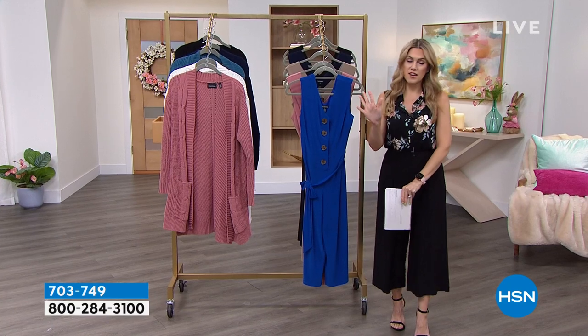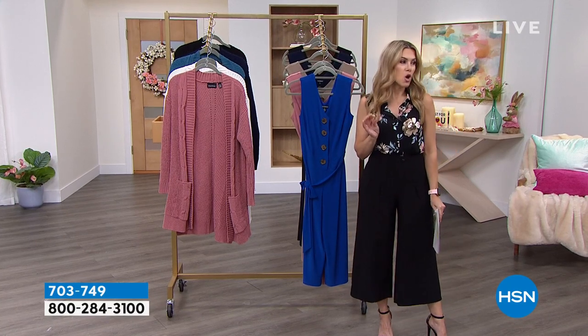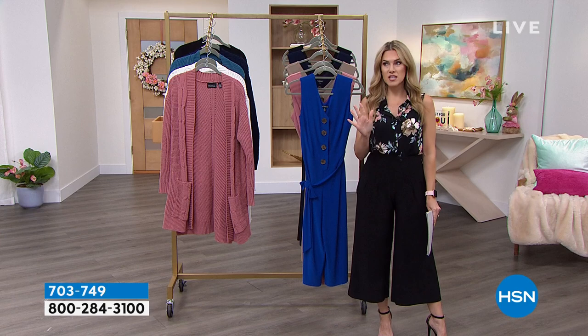You have to be an expert shopper for what we're about to do — we're doing five items in five minutes on clearance!